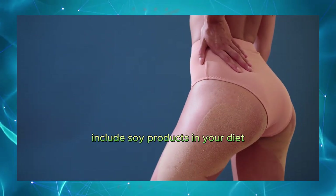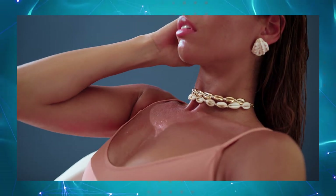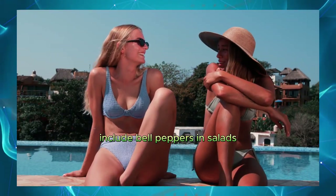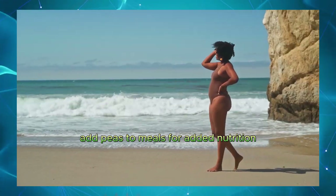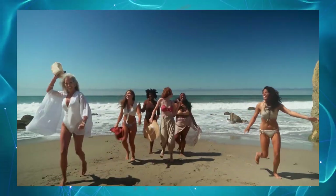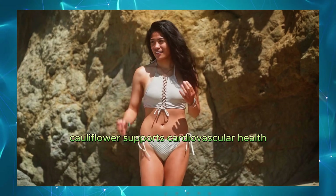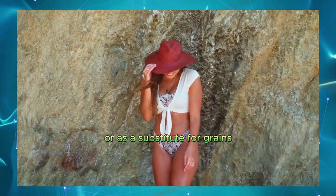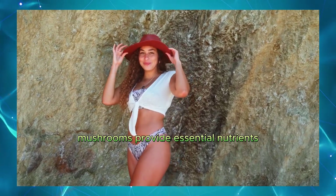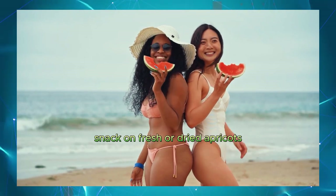Soy products, like tofu, can support overall health. Include soy products in your diet. Sweet potatoes. Rich in vitamins and minerals. Use sweet potatoes as a side dish or in recipes. Bell peppers. High in vitamin C. Include bell peppers in salads, stir-fries, or snacks. Peas. Provide essential nutrients. Add peas to meals for added nutrition. Cabbage. Supports overall health. Use cabbage in salads, slaws, or cooked dishes. Eggplant. Rich in nutrients and antioxidants. Include eggplant in your meals. Cauliflower. Supports cardiovascular health. Use cauliflower in cooking or as a substitute for grains. Mushrooms. Provide essential nutrients. Add mushrooms to various dishes. Apricots. High in vitamins and fiber. Snack on fresh or dried apricots.